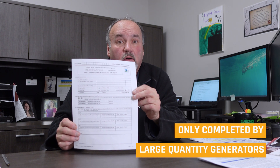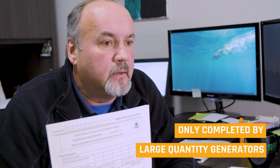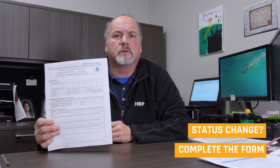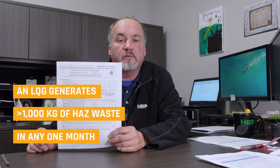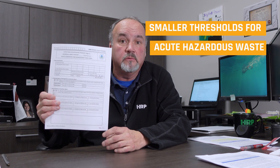For the most part, this form really only needs to be completed by a large quantity generator. Something else to keep in mind: when you're a small quantity generator or even a conditionally exempt quantity generator, if at any time during the calendar year you exceed 1,000 kilograms or 2,200 pounds of hazardous waste that you have to ship off-site — maybe that's due to a tank that you're draining, cleaning, getting rid of product, or maybe you did a whole sweep of your facility and declared a lot of waste as hazardous — if it exceeds that 2,200 pounds or 1,000 kilograms, even if it was in December, you've now changed your status to a large quantity generator. And once that happens, you have to meet all the conditions that a large quantity generator has to meet, including the biennial report.